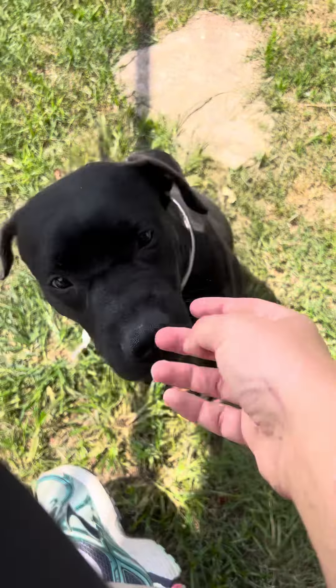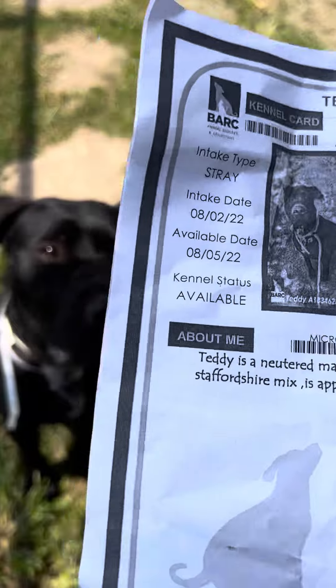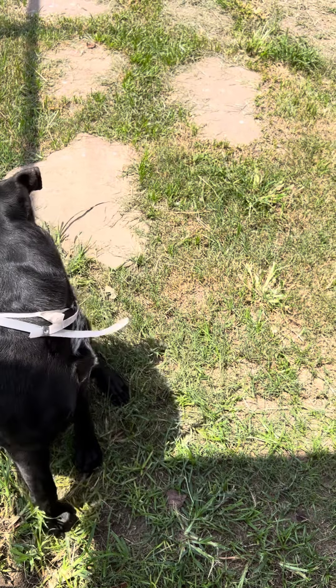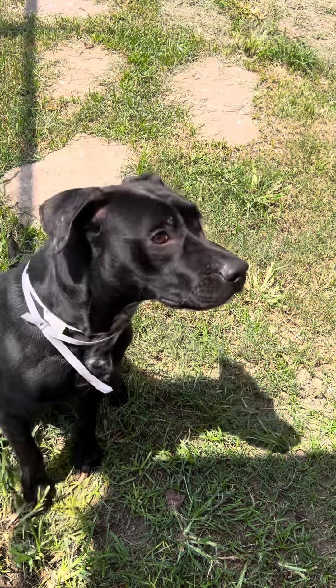That's right, he's a good boy. He is heartworm negative. He is two years old. Came in as a stray, but definitely owned at some point, because he just sat here so politely. He was neutered mid last month. He's been here a month, guys. This guy has been here a long time, but super sweet, super cute.